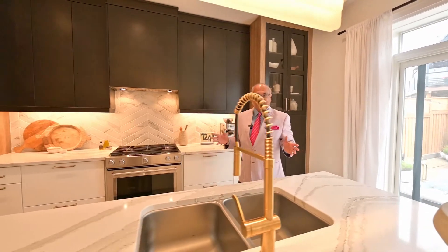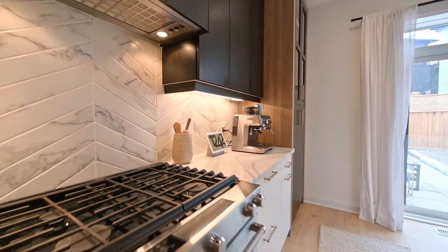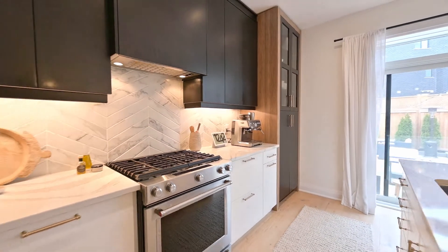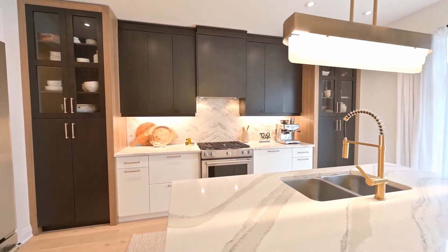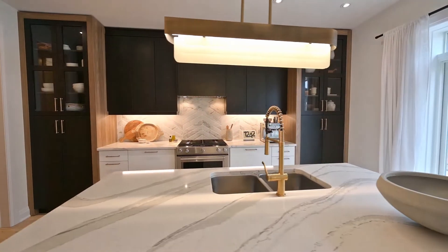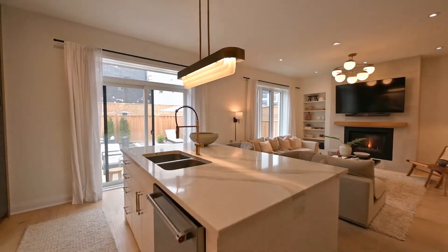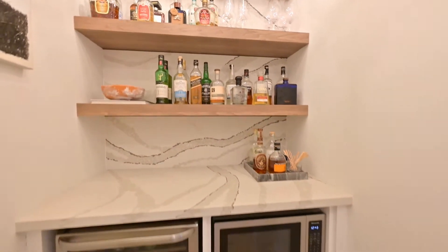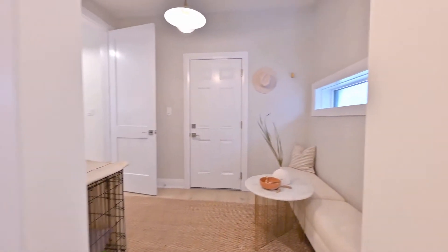And what a kitchen this is — this is where it all happens. Caesar stone quartz countertops, a large island, two-tone modern cabinetry with display cabinets, undermount lighting, custom pot drawers. This kitchen is absolutely gorgeous. An added feature is this butler's pantry with matching Caesar stone countertop and backsplash and open shelving.